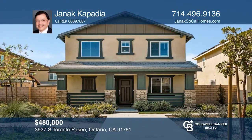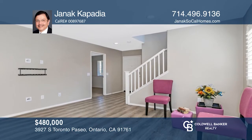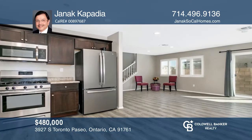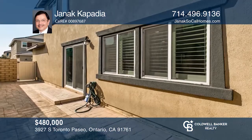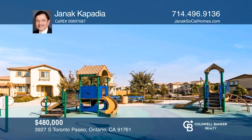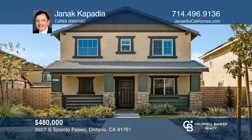Don't miss out on this opportunity to own a lovely home in sought-after Ontario Ranch. The very rare four-bedroom spacious floor plan features an open great room, dining room, and a big kitchen with quartz counters, stainless steel appliances, and wood cabinetry. Walk upstairs and find the stunning master suite. This home offers many amenities such as a picnic area, a basketball court, a playground, and so much more. Janak Kapadia is ready to help you buy the house you deserve — call today!